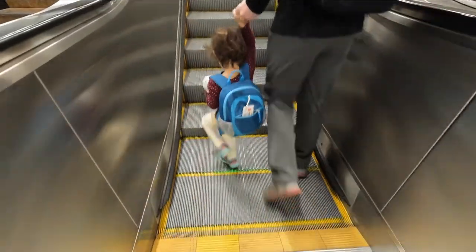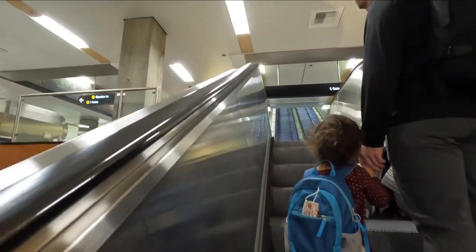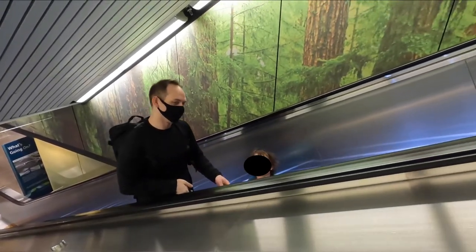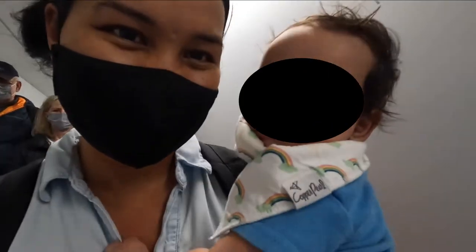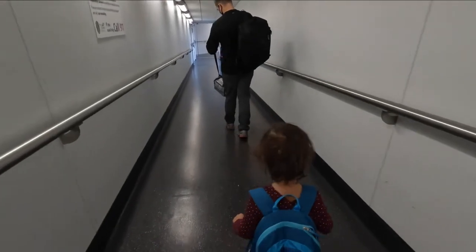The safest way to travel with a baby is to have them sit in the car seat on the plane. We didn't do that — we are just going to have our baby as a lap infant, and then our toddler is going to have her own seat. Alright, let's get on the plane.